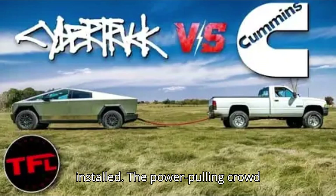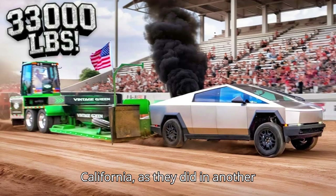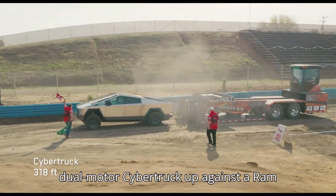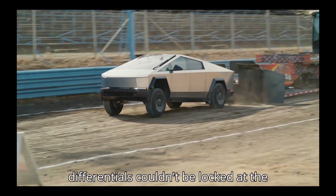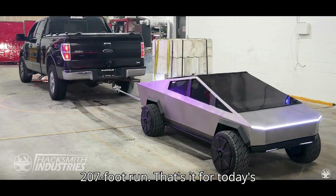The power-pulling crowd doesn't seem to be very kind to electric trucks, but they can't question their impressive show of force. At least none of the spectators screamed 'go back to California,' as they did in another Cybertruck power-pulling video that we covered. In that video, they put a dual-motor Cybertruck up against a Ram pickup, and the Tesla truck, whose differentials couldn't be locked at the time, lost to the diesel pickup with a 207-foot run.